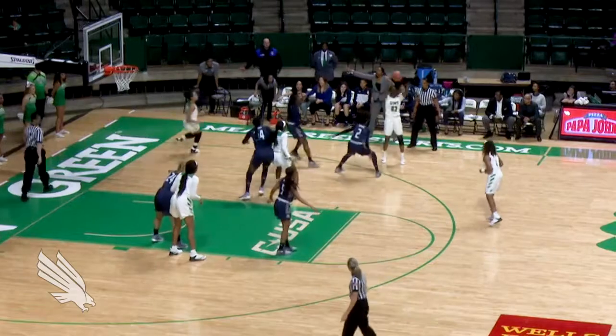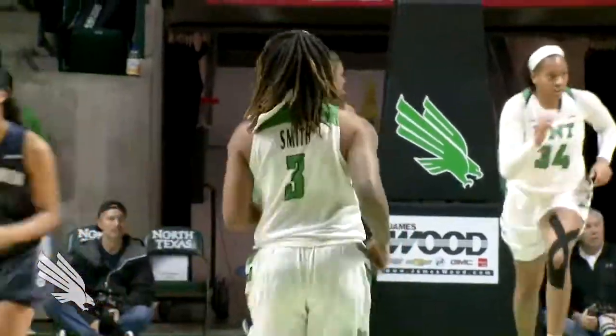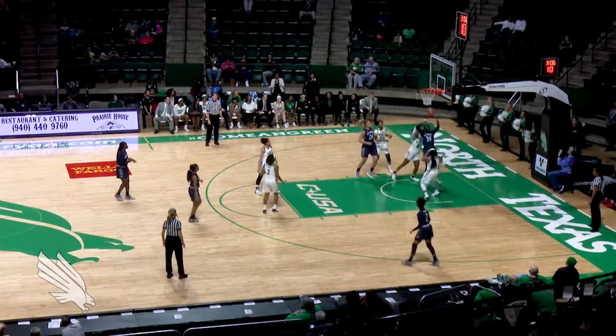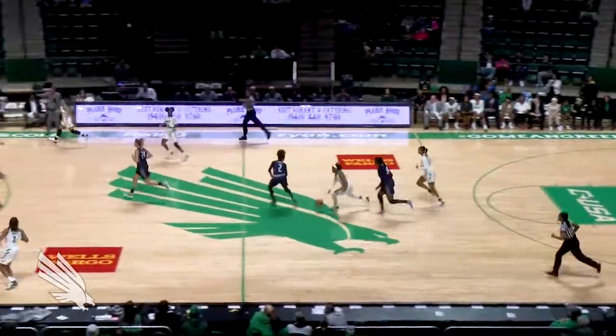Smith has a look from out top and knocks down a three from straight away. Smith walks it right, gives to Bradley, back to Smith out top. Tries another straight-on three and knocks it down again. Smith around a loose screen, feeds it to Holmes, left corner — triple is in the air and it's good from the left side. The lean-in shot is short, and Mims crashes in for the board for North Texas.